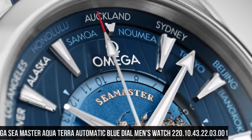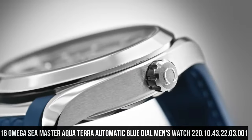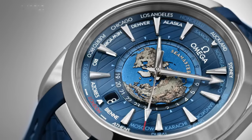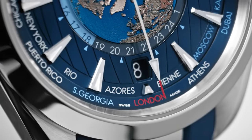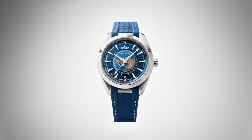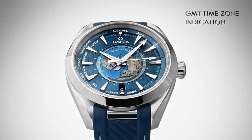Number 16: Omega Seamaster Aqua Terra Automatic Blue Dial Men's Watch 220.10.43.22.03.001. Stainless steel case with a stainless steel bracelet. Fixed stainless steel bezel. Black dial with luminous silver-tone hands and index hour markers. 24-hour markers and world time cities around the outer rim. Dial type: analog. Luminescent hands and markers. Transparent case back. Round case shape. Case size 43mm, band width 21mm. Fold-over clasp. Water resistant at 150m/500ft.